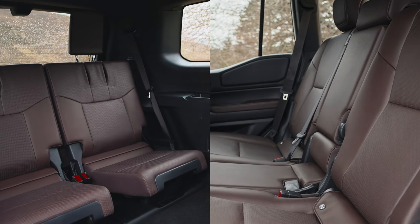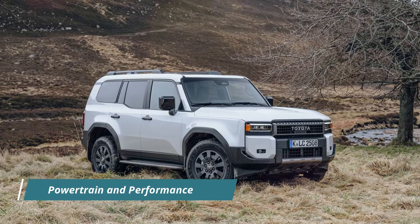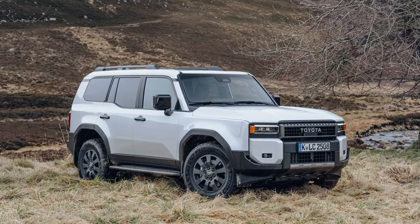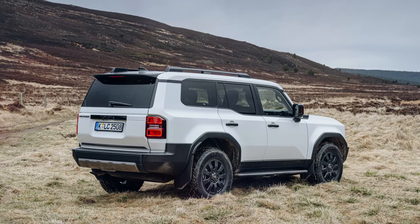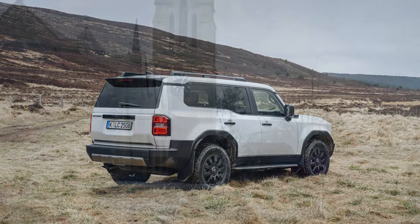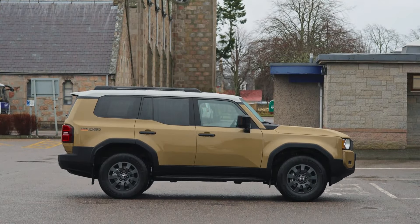Under the hood, the Land Cruiser 250 is equipped with a re-engineered 2.8-liter turbo-diesel engine, delivering 204 hp / 150 kW, matched to a new 8-speed automatic transmission. This powertrain provides excellent torque response and acceleration performance, making it suitable for both on- and off-road driving.